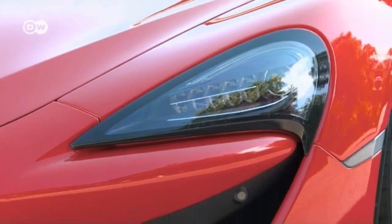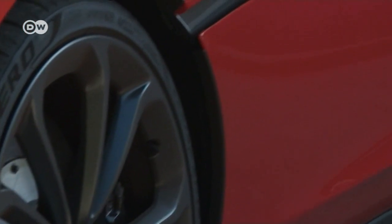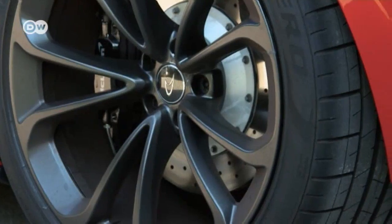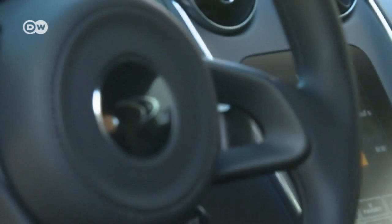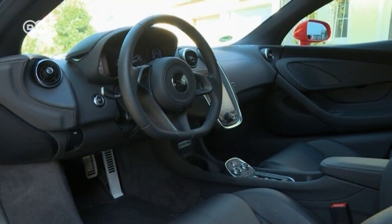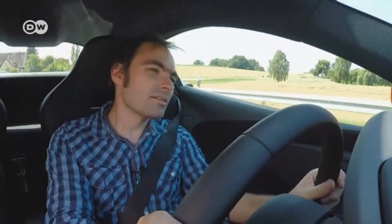From the outside, the 540C doesn't resemble an entry-level model in the slightest — it practically screams high-end sports car. The car is also very cleverly streamlined, so there's no need for a big rear spoiler. All interior features were specially manufactured by McLaren. Montes would prefer the bucket seats to be a bit narrower; he's not bothered about manual adjustment, but when he drives around a curve he slips to the right or left.